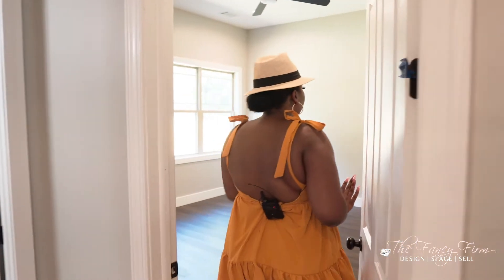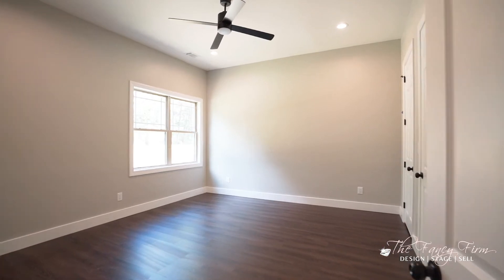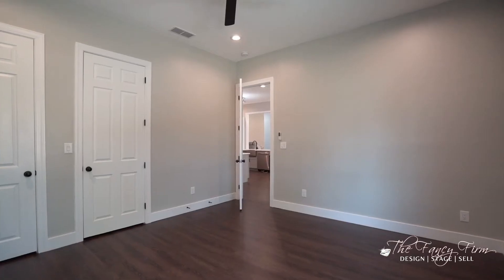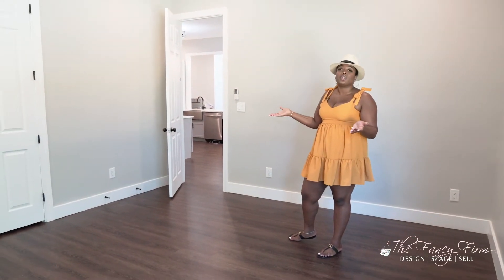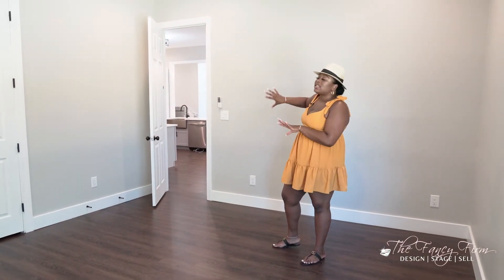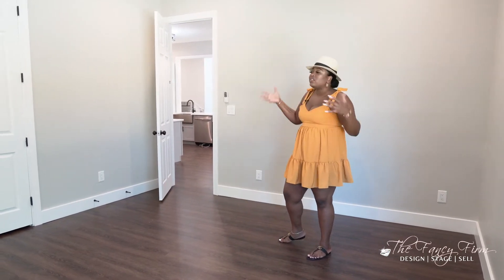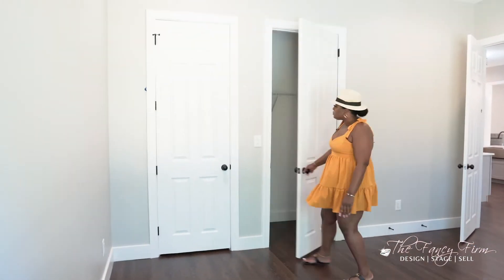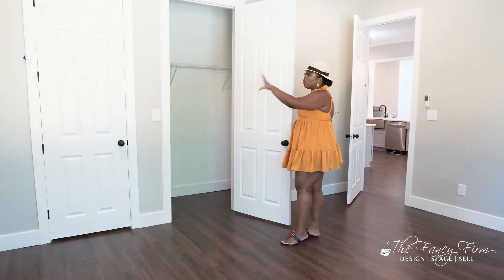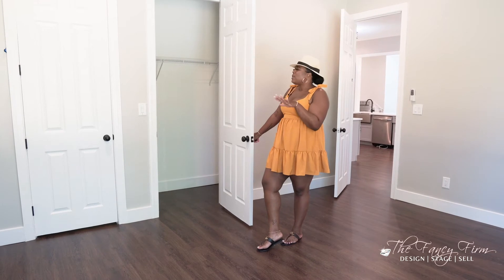Then we have two large guest rooms down here — a great selling feature, because not only do you have two rooms downstairs that can be an office, in-law suite, or kids' rooms, they're completely separate from the master so everyone's not on top of each other. They're huge and come with great big closets. The previous owner put two doors on each closet.